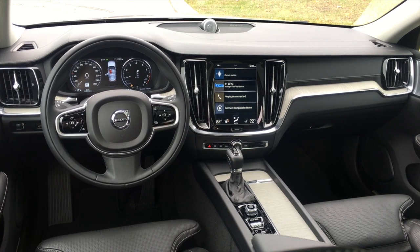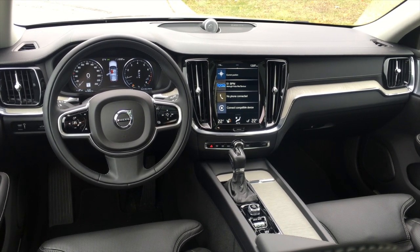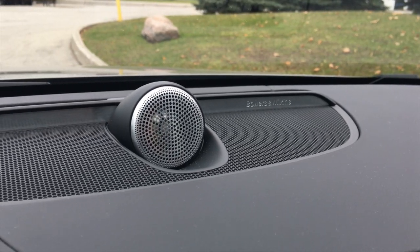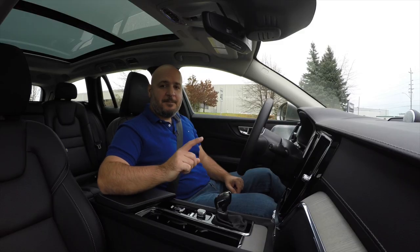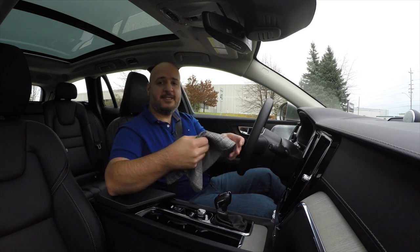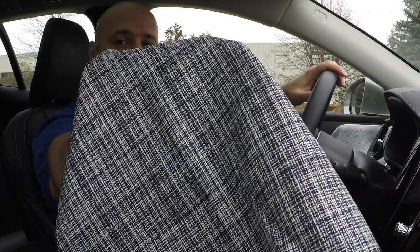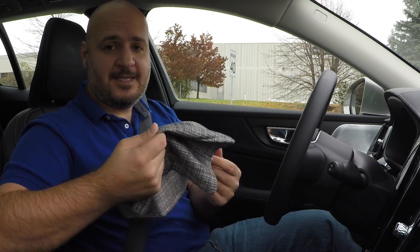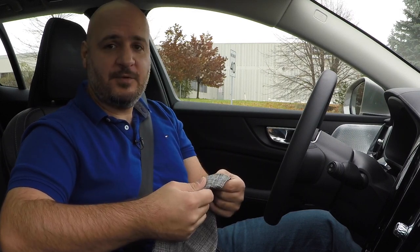Inside it's equally attractive with top-notch materials, a very classy combination of materials, and overall a very nice design. Fit and finish is excellent. If you pick the Momentum you can also opt for a cloth material for the seats for about $400, which actually looks fantastic and feels really good too. We actually met the designer for this, and it's considered an upgrade.